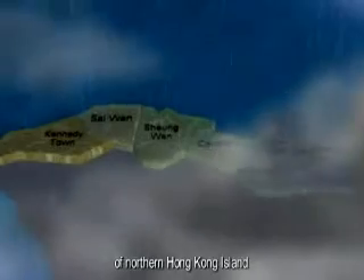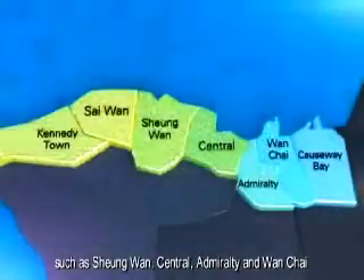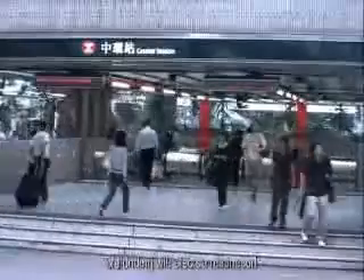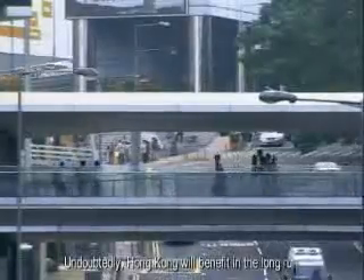When these projects are completed, the capability of flood prevention for the coastal areas of northern Hong Kong Island, such as Xiong'an, Central, Admiralty, and Wantai, will be effectively enhanced. The undesirable effects as a result of flooding will also be minimized. Undoubtedly, Hong Kong will benefit in the long run.